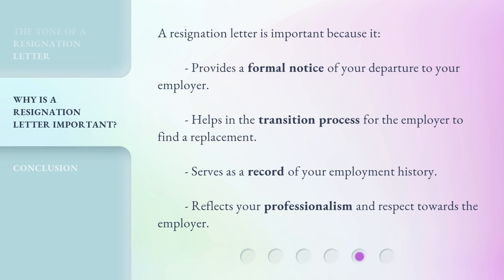A resignation letter is important because it provides a formal notice of your departure to your employer, helps in the transition process for the employer to find a replacement, serves as a record of your employment history, and reflects your professionalism and respect towards the employer.